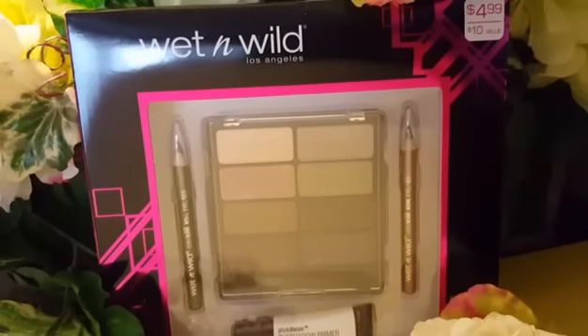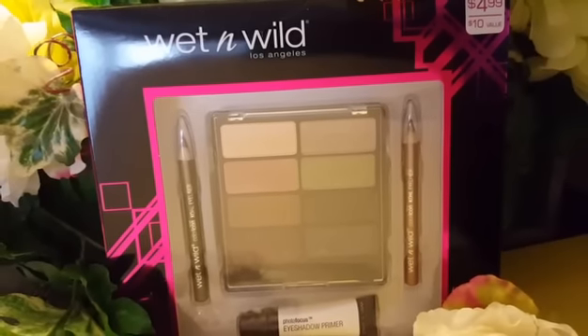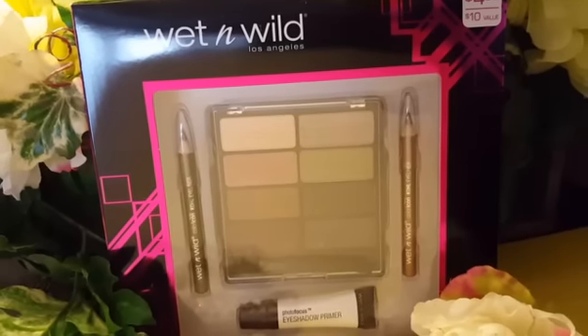Everybody, it's Amy from Bargain Beauty and I'm doing a small giveaway. All of the details for the giveaway are going to be listed in the description box below. Please make sure to check it out so that you can decide if you are eligible or not for this giveaway.